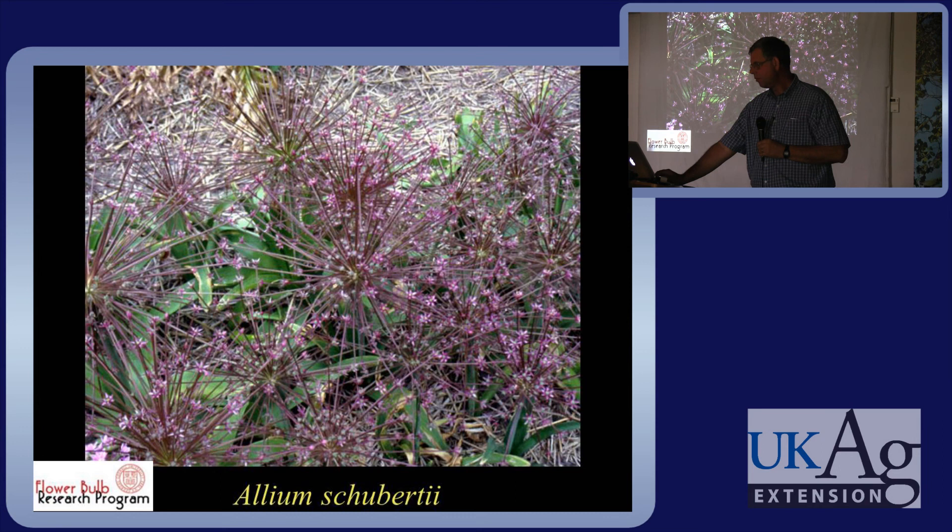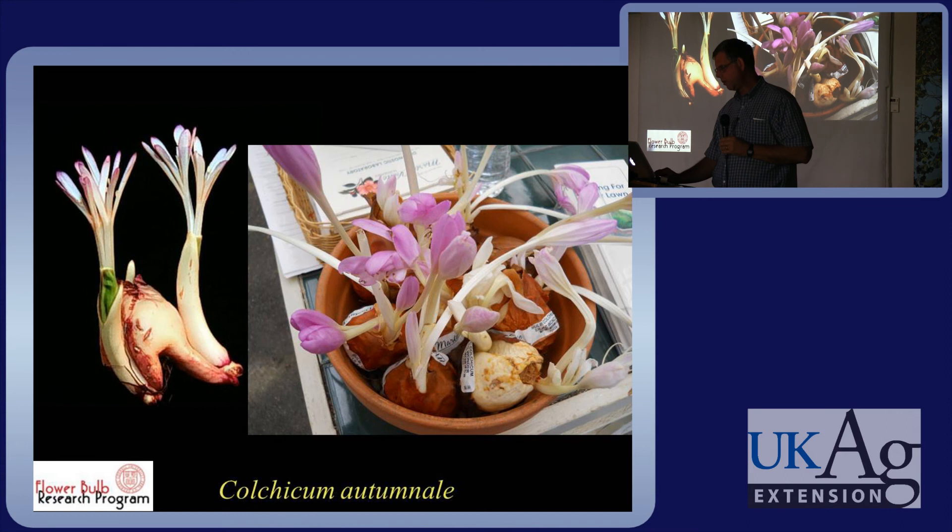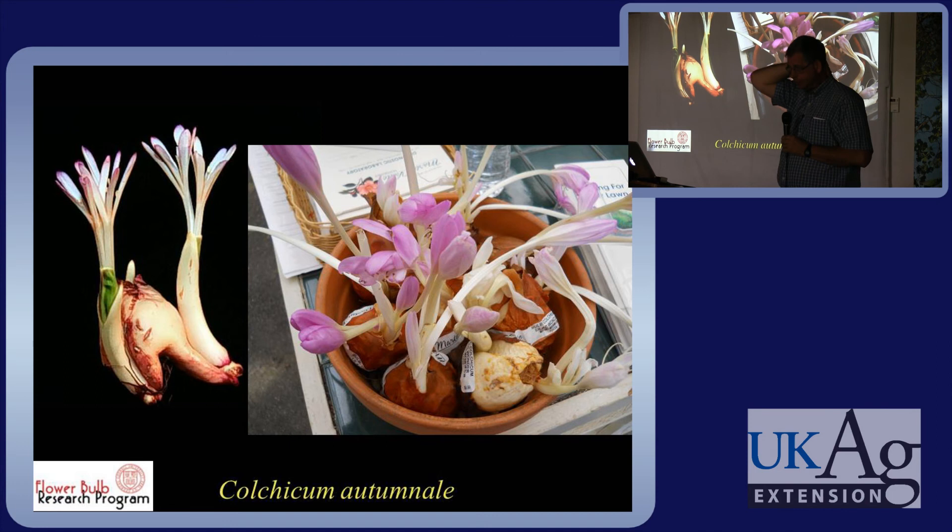Allium schubertii is the strangest one — the flowers are 18 inches across. They're incredible and probably more useful as dried flowers for kids in the wintertime. Autumn crocus — Colchicum autumnale — has double and single forms. It's interesting because it will flower right in the garden center in the package in the fall, because it flowers without leaves being present. That's what it looks like in the fall landscape.